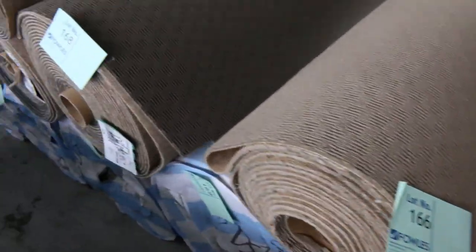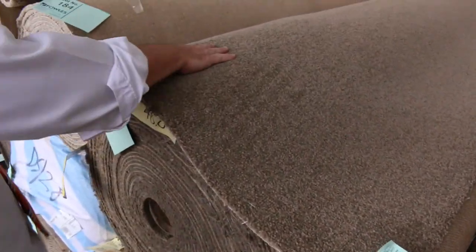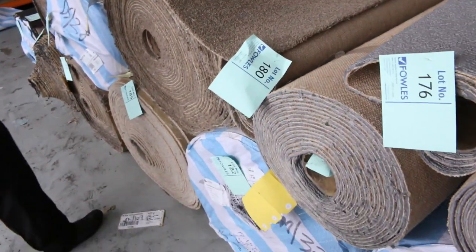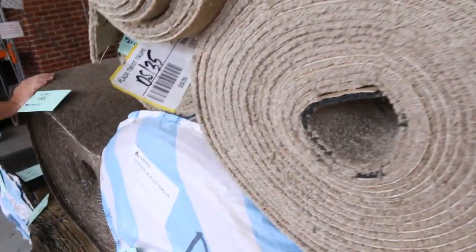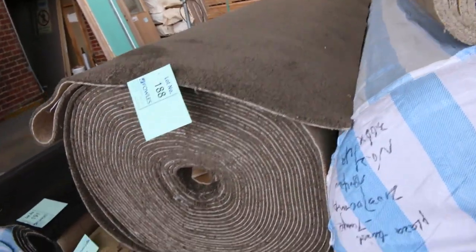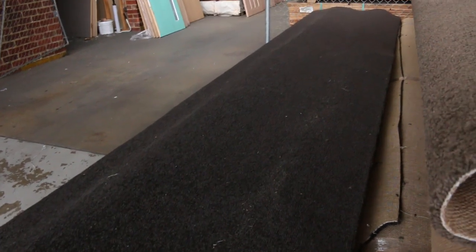We've got plenty of twist pile also. This is sort of towards the end of the auction, although we've got well and truly over 200 lots. This one here is lot number 181 — a nice little twist pile. There are some nice big rolls, all around about 40 metres each. We've got the darker brown, the lighter brown, and even darker again. And there's a charcoal one right here on the end — lot number 191, 192 — nice dark charcoal twist pile.